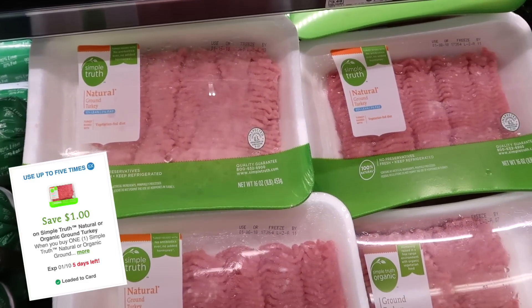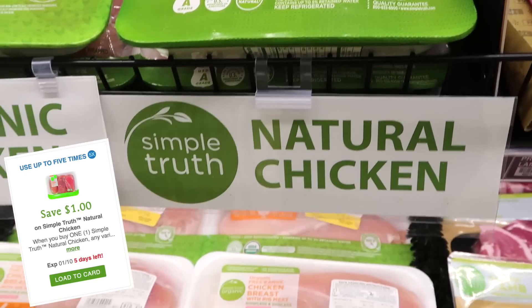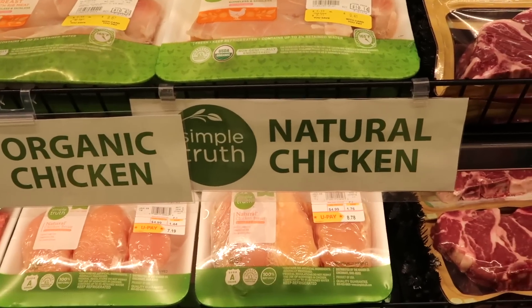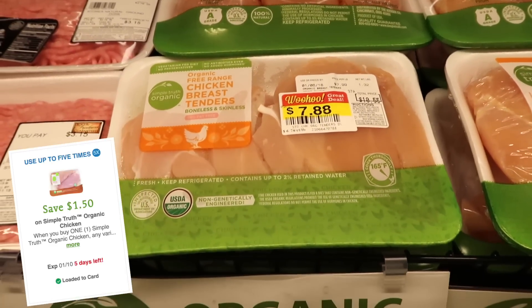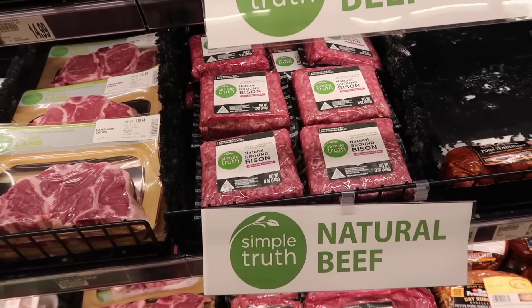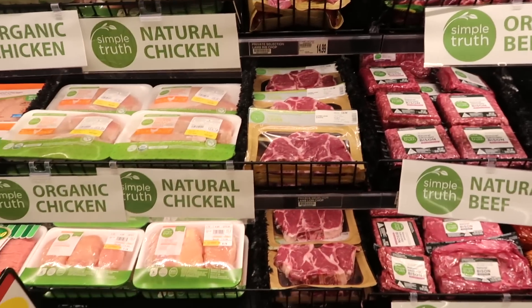I'm personally a stickler for making sure I buy meat that doesn't have hormones, antibiotics, added fillers, or preservatives, so I really try to make deals on organic, free-range, all-natural types of meats. There are tons of coupons from Simple Truth for all of those products. You can save $1 on any Simple Truth natural or organic ground turkey, and $1 off any Simple Truth natural chicken — any type, any cut — which is awesome because you can get $1 off up to five times and freeze what you can't use right away. If you want organic chicken instead, there's a $1.50 off coupon. There are also coupons for bison ribeye steaks and ground bison — if you haven't tried bison before, it's actually really good. Basically there are coupons for almost all of the organic and natural meat choices from Simple Truth, so it's definitely time to stock up and put them in your freezer.